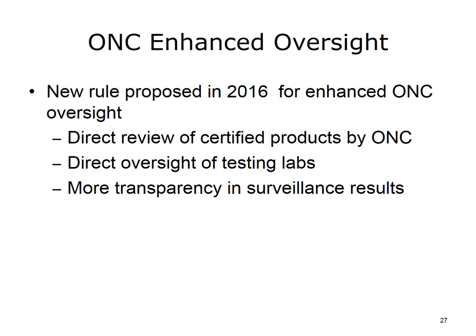In the spring of 2016, the Office of the National Coordinator proposed a new rule that gives them more direct responsibility in regard to the certification process. The rule requires ONC to directly review certified health information technology and to take any needed actions to address problems. It also provides for ONC to more directly oversee the actual testing labs that test the products, and it requires more transparency, including public reporting of the surveillance activities of the certifying bodies.